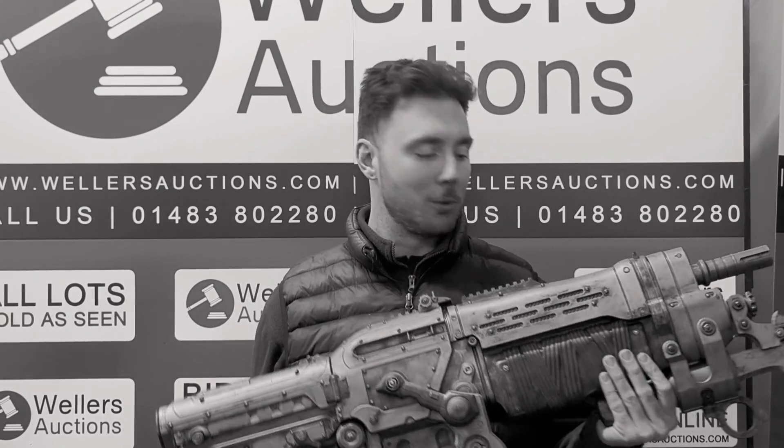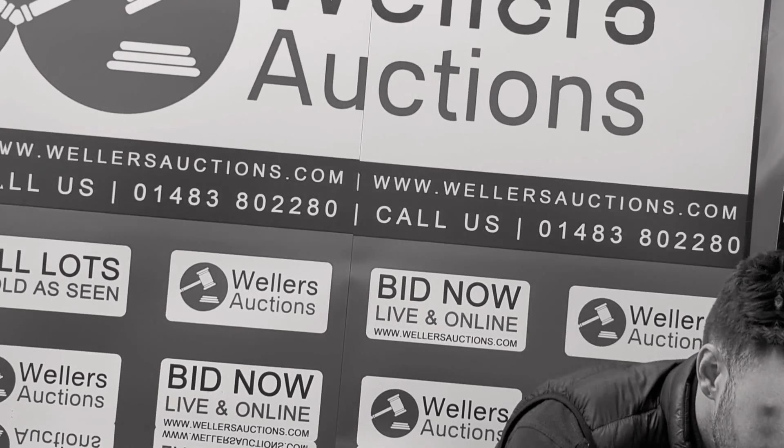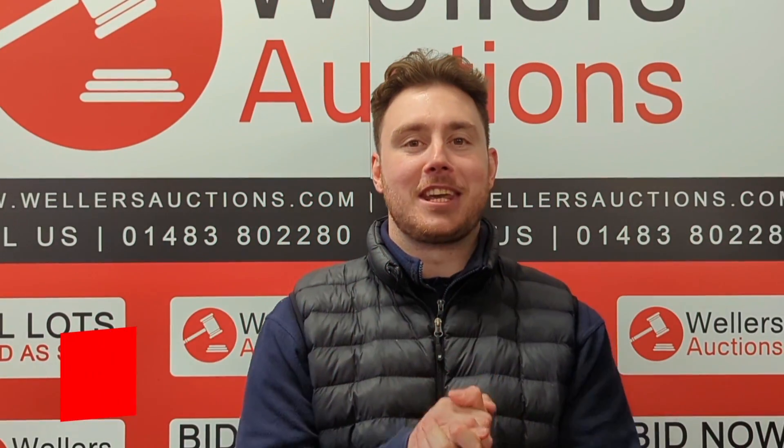Hi there guys. Eric here from Wellers Auctions. Oh, sorry, wrong video. Let me put that down. Yes, Eric here from Wellers Auctions.